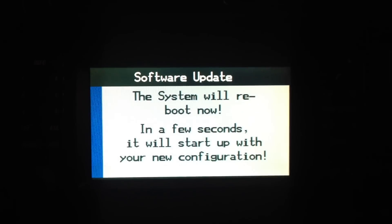In a few seconds it will start with your new configuration. So it's going to do a reboot with the new software. I'll see if I can film that M splash screen when it decides to display that. And there we go — I guess that's pretty cool.